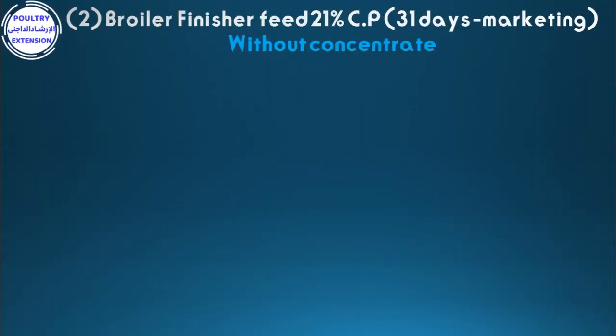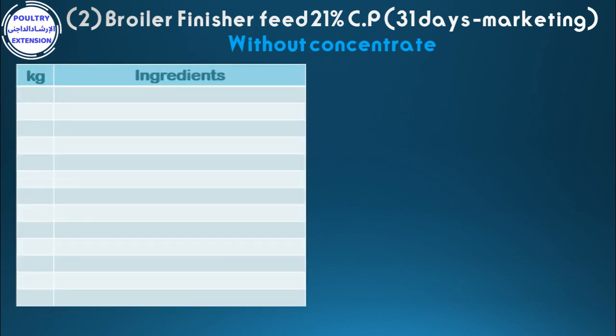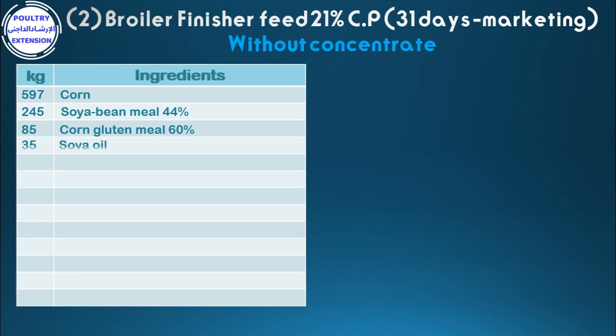Formulation number two: broiler finisher feed 21% crude protein, from 31 days to marketing, without concentrate. Ingredients in kilograms: 597 corn, 245 soybean meal 44%, 85 corn gluten meal 60%, 35 soya oil, 17 di-calcium phosphate (25% calcium, 18% phosphorus).